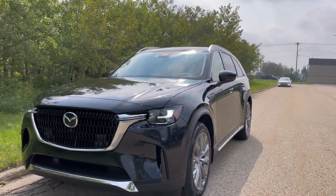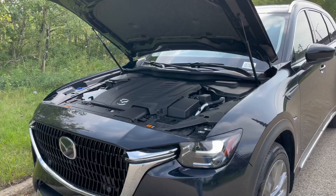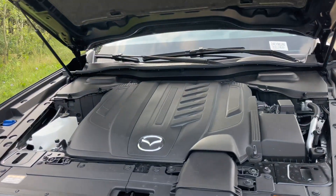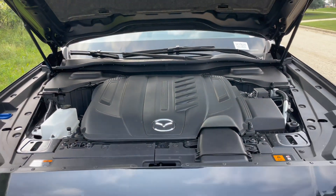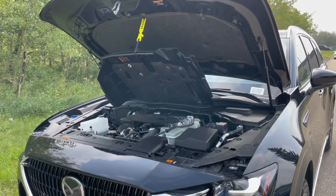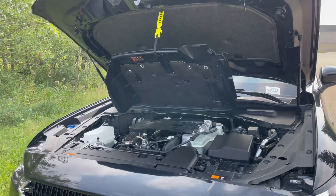This CX-90 is an MHEV. This mild hybrid system has been engineered to replace the alternator with an electric motor to help support the gas engine at low speeds, reducing fuel consumption and carbon dioxide. It also assists during acceleration, making the powertrain more responsive.